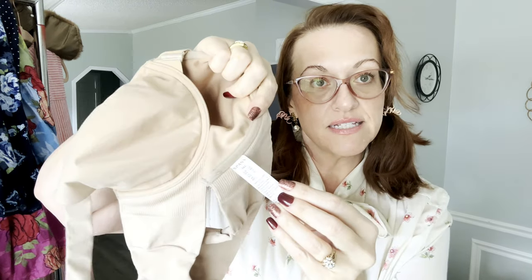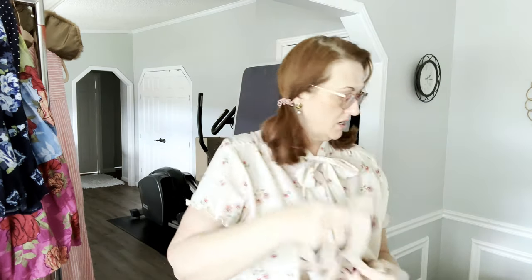I also sourced one of these Spanx Bra-llelujah front-clasp bras. These retail for $70. This one is a size 36C and I'll probably be listing it for $30, open to offers.